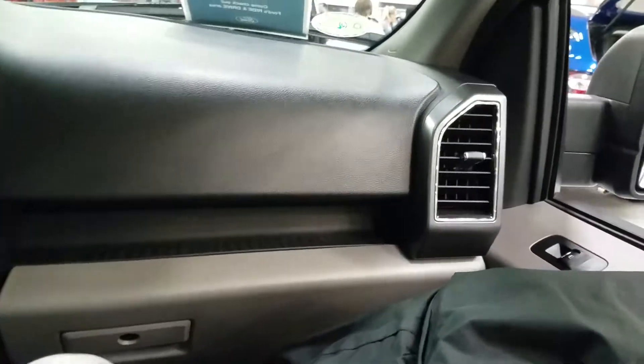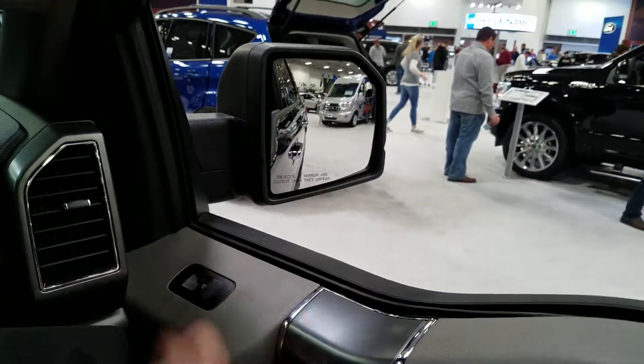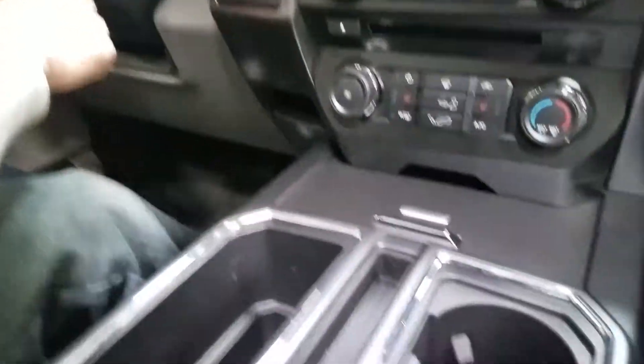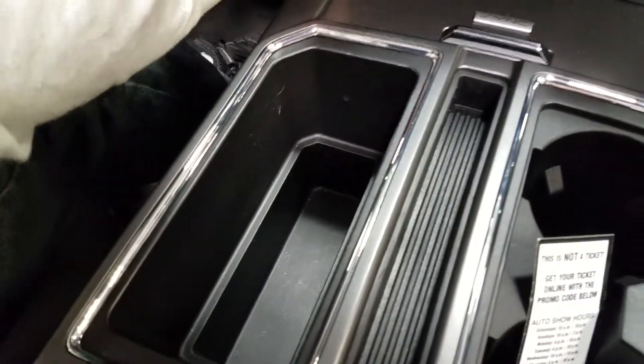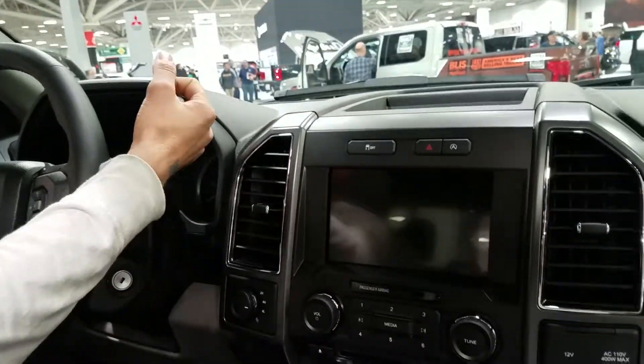I don't get why they do this. Oh wait — it's a column shifter, I didn't even notice that! I like that. That's pretty roomy with the column shifter.